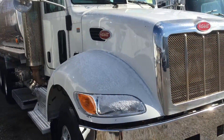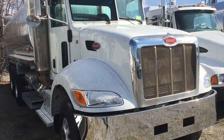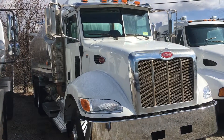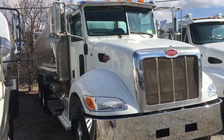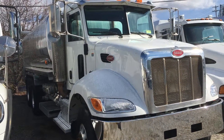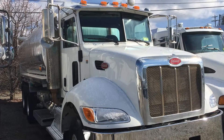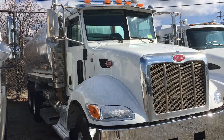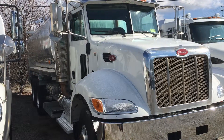This is a 2012 Peterbilt 348 with a 4,500 gallon four compartment aluminum tank, stock number 123649. For more information, call us at 865-524-5678 or visit us online at www.postleasing.com.